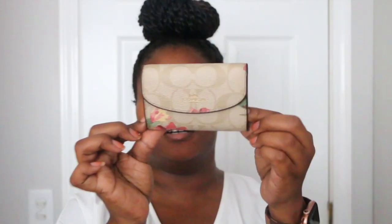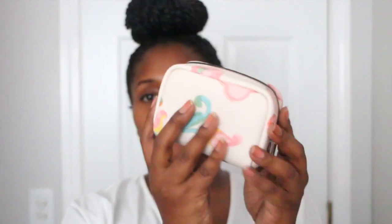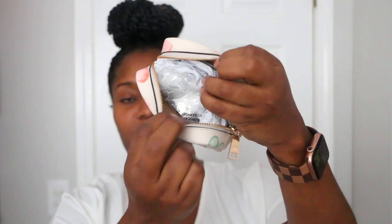Next I have this six ring key holder — I think these keys go to our rental unit. And then next I have this cosmetic case that's stuffed with the wrapping it came with. It's a little cutie.